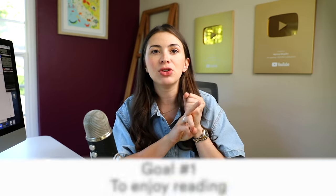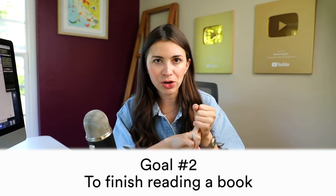So let's chat about reading in English. First of all, the goal with reading in a foreign language is to complete and finish whatever you're reading. It is not to stop in the middle of the book to write things down, and it is not to write down as many new words as possible. Goal number one is for you to enjoy reading, and second, to finish whatever you're reading.